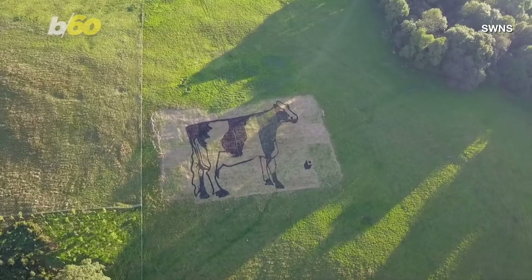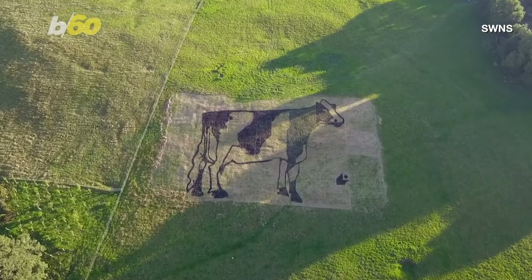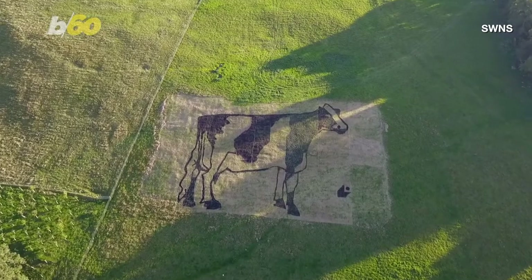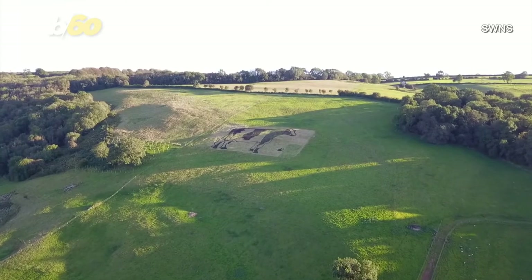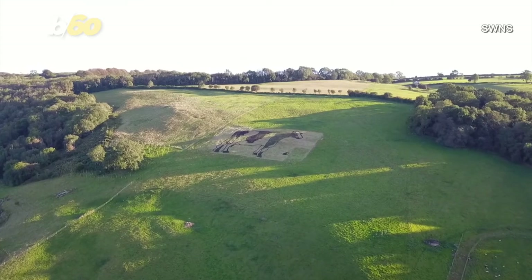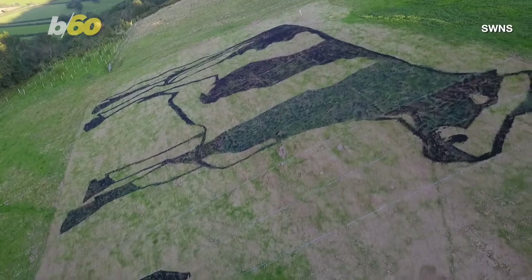It's all to showcase how organic farming works with the natural environment. Organic brand Yeo Valley was behind the art installation, which marked the company's 25th birthday. A brand rep told SWNS that organic farming can help tackle climate change because good soil can store excessive carbon from the atmosphere.